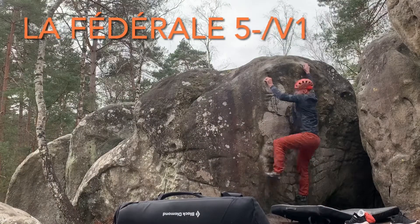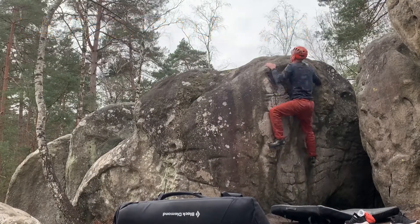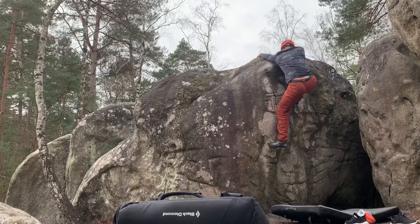The starting moves and bad footwork made this one a hard, albeit a short, boulder.